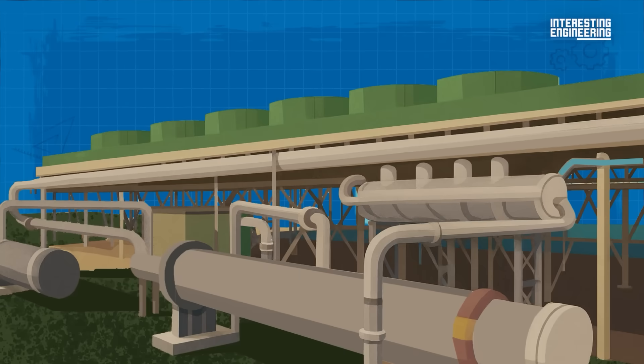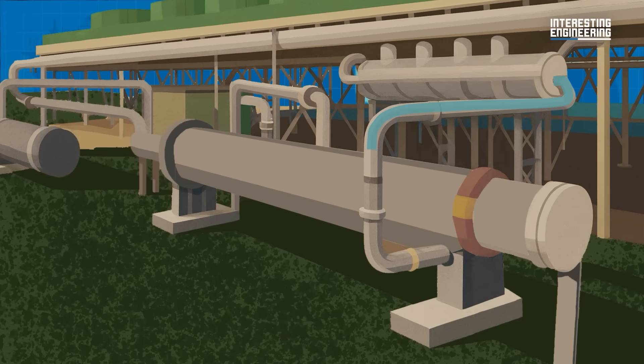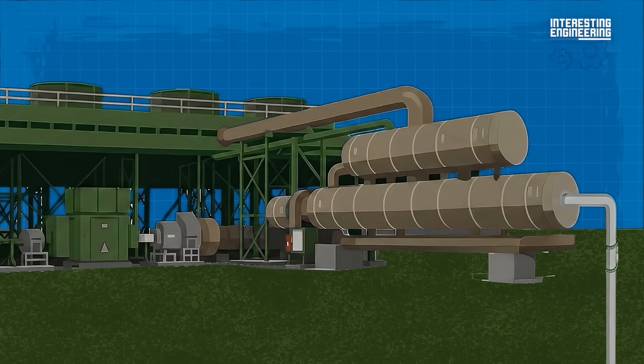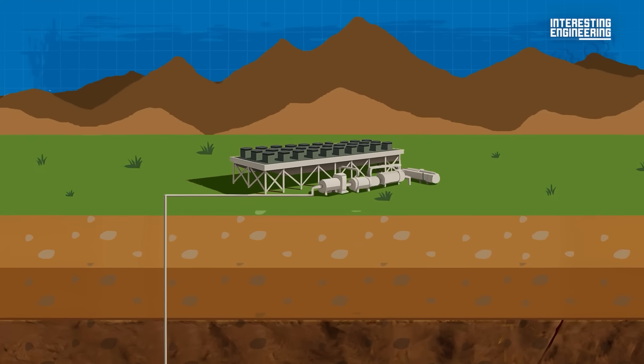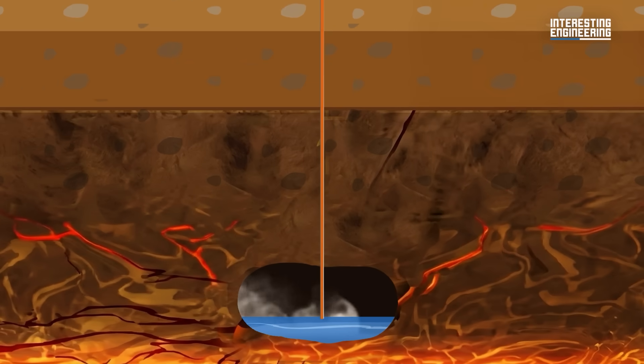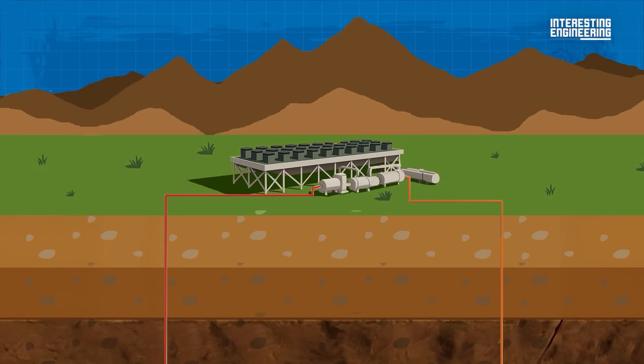The liquid motive fluid goes through the recuperator, absorbing heat from the vapor headed towards the condensers. This helps cool the vapor while jump-starting the boiling process the liquid will go through when sent back into the vaporizer, where it will absorb heat from geothermal fluid again and continue the cycle. Meanwhile, the used geothermal fluid also helps heat the liquid motive fluid before it goes back into the vaporizer. Once the geothermal fluid has cooled, it's injected back into the ground through injection wells — safely returned to nature. Nearly all geothermal fluid is recycled, minimizing waste.